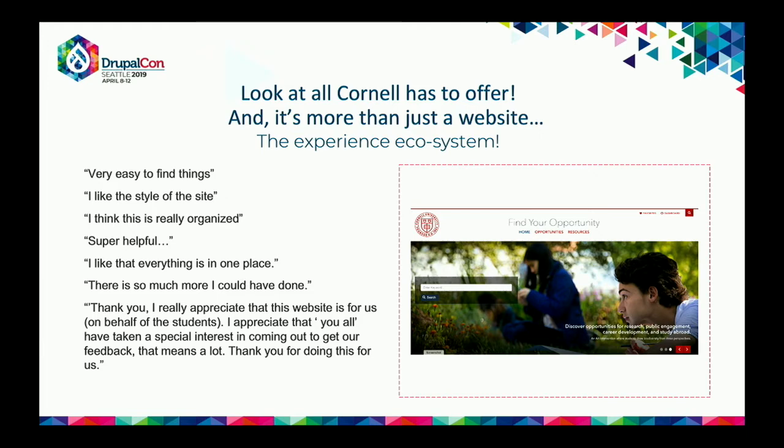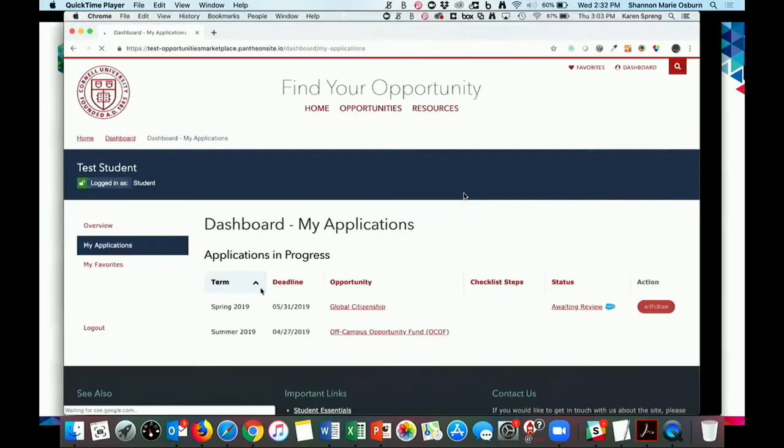What they needed was a website that aggregates opportunities from across campus and partners with Salesforce on the back end. It needed to be open to the public and help with discovery. As they started doing design comps and moved toward launch, they heard feedback like 'it's organized,' 'super helpful,' 'everything's in one place,' and 'I could have done so much more here in my time.'